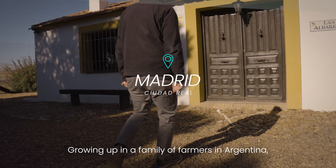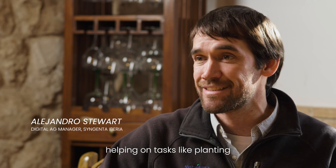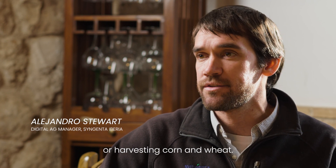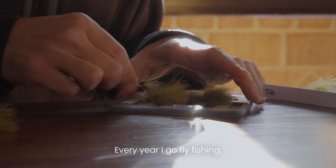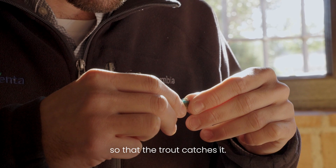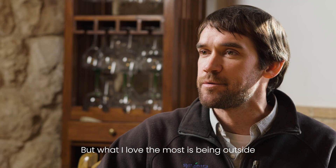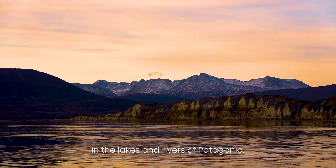Growing up in a family of farmers in Argentina, I used to spend most of my summers helping on tasks like planting or harvesting corn and wheat. Every year I go fly fishing. I love the challenge of picking the right fly so that the trout catches it. But what I love the most is being outside in the lakes and rivers of Patagonia.